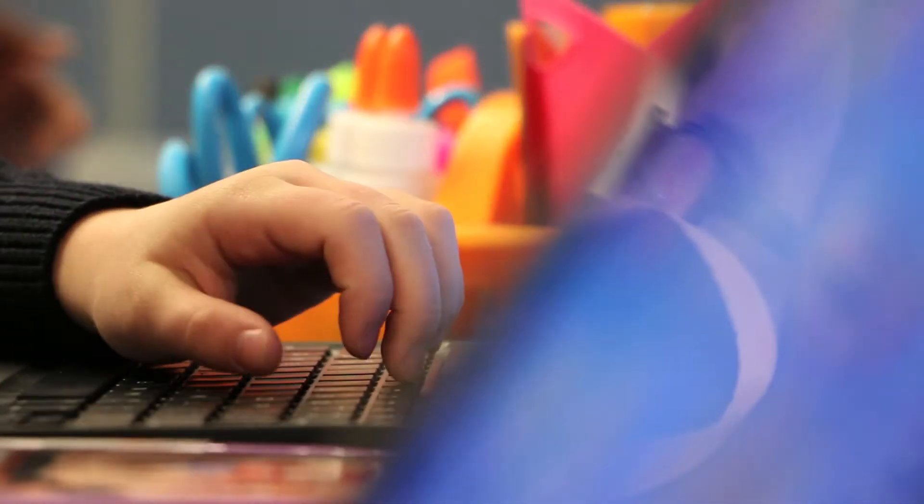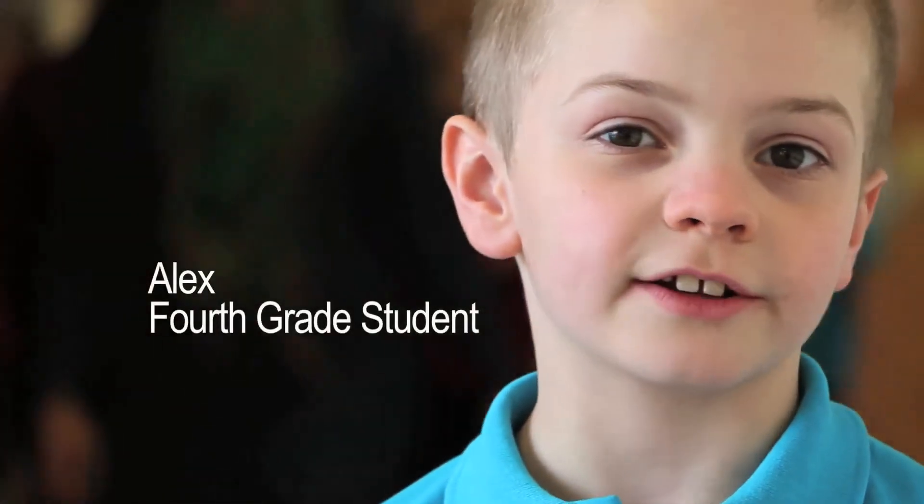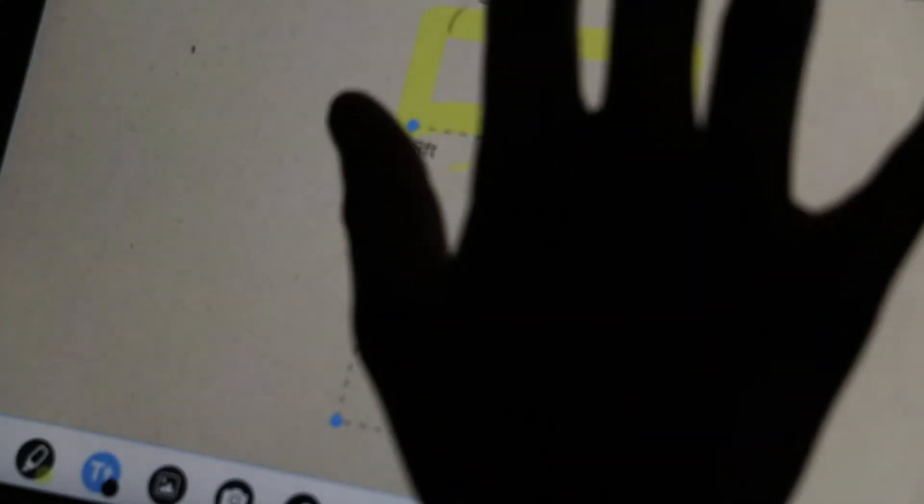I think technology is crucial in elementary school because technology is all around us. It can help save lives, discover other planets. We've been using technology for this video. Technology is incredibly important for all of our students here at Milton Hershey School.